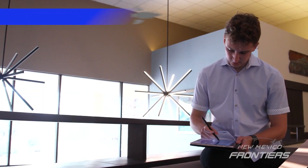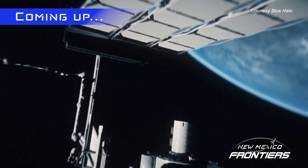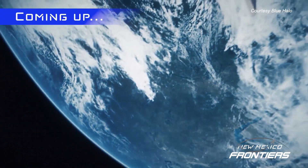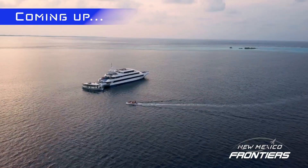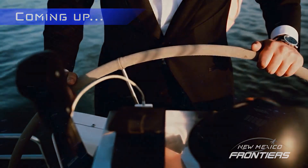Coming up, meet a New Mexico Tech senior who spent his summer working with lasers. And later, how an NMSU grad is making a career for himself with yachts in the high deserts of our state. New Mexico Frontiers will be right back.